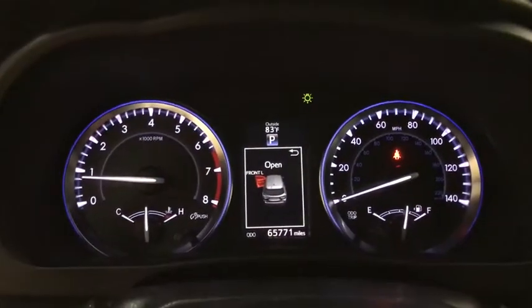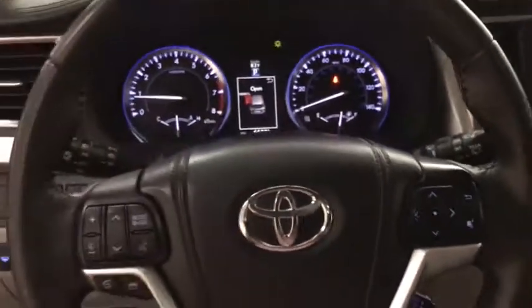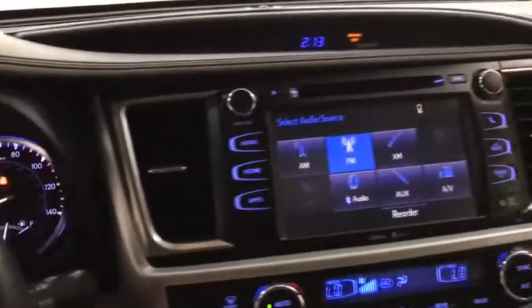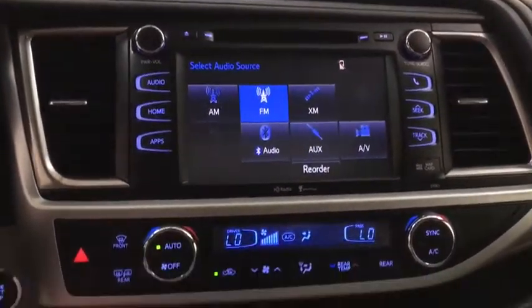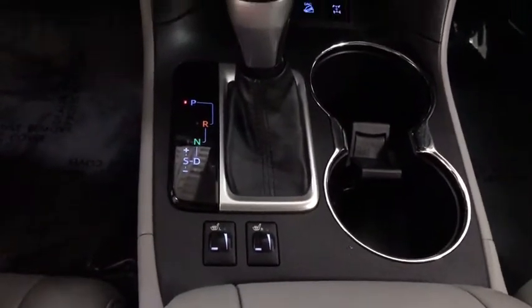This vehicle has less than 70,000 miles. Here are some of this vehicle's great options: backup camera, all-wheel drive, steering wheel audio controls, navigation system, keyless entry, power liftgate, traction control, stability control, anti-lock braking system, leather-wrapped steering wheel, Bluetooth.